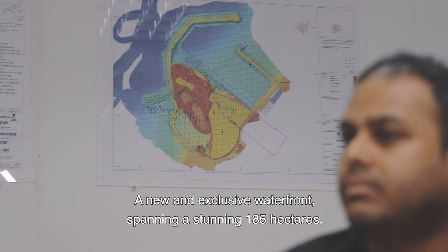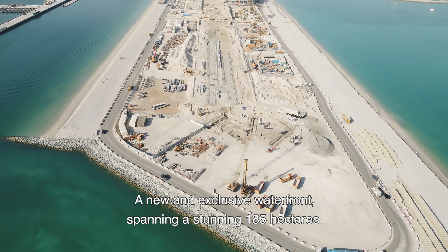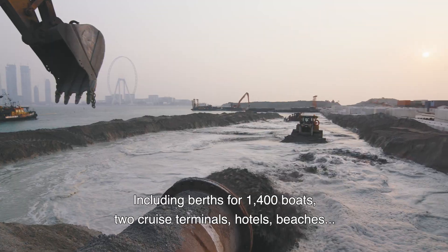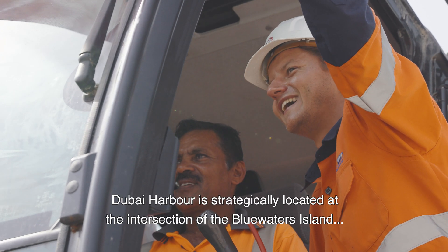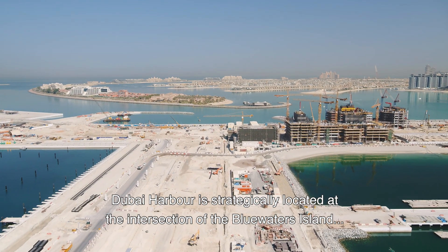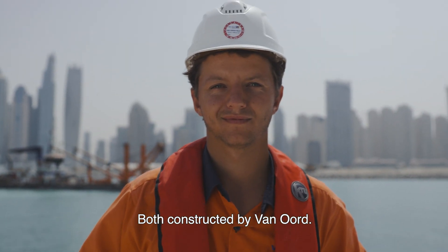A new and exclusive waterfront spanning a stunning 185 hectares, including berths for 1,400 boats, two cruise terminals, hotels, beaches and an impressive lighthouse. Dubai Harbour is strategically located at the intersection of the Blue Waters Island and the iconic Palm Jumeirah, both constructed by Van Oord.